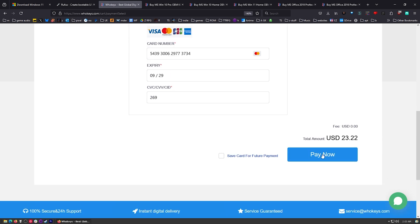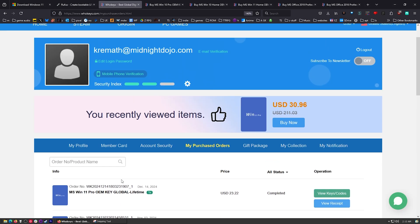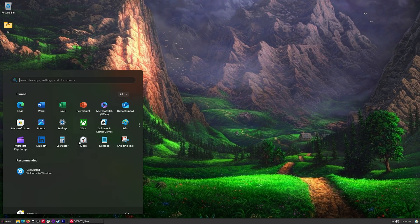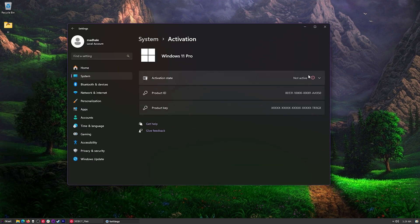There we go. After you make your purchase, go ahead and extract your key. This is a history of all the keys I've purchased. Click on View Keys for the new one and copy it. Here we just need to press Start, type Activate, and you'll see Activation Settings. Click on that and it says Not Active — that's okay, just click Change Product Key, place in the product key, press Next.